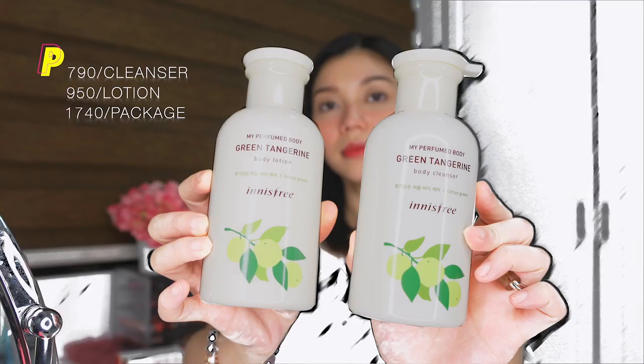Last Valentine gift set from Innisfree is this Hug Me. For the first 200 customers that will purchase one My Perfumed Body Lotion and one My Perfumed Body Cleanser, a customer will receive one shower ball for free, and you will receive this limited edition box provided at the cashier upon purchase. So makukuha niyo tong box upon purchase. This is the My Perfumed Body Green Tangerine Body Cleanser and Green Tangerine Body Lotion. Aside from that, makukuha kayo ng shower ball upon purchase — yun yung parang freebie niya, for the first 200 customers who will purchase the Hug Me gift set.